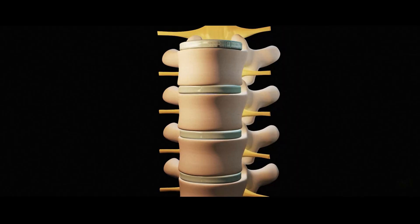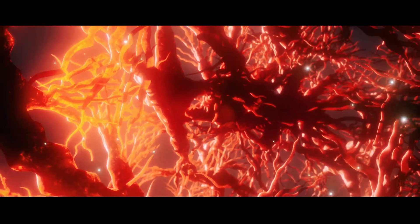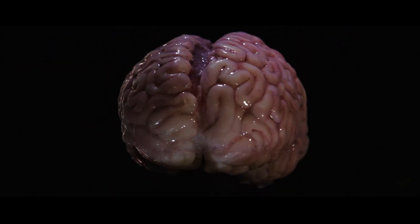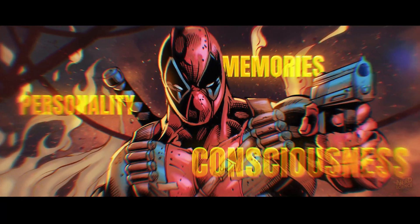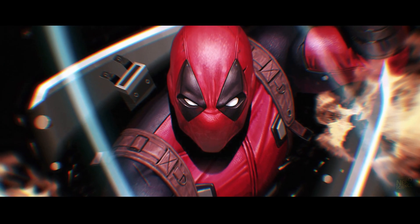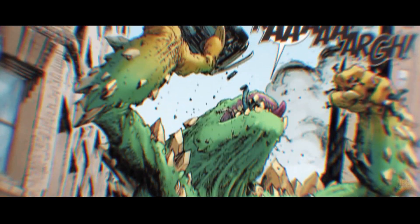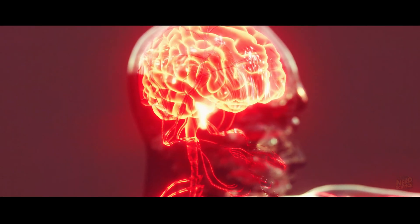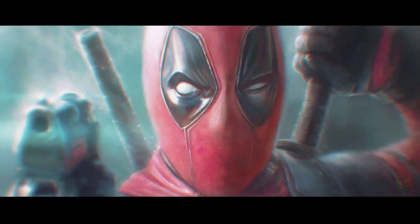Then there's the head issue. Decapitation severs the spinal cord and stops blood flow to the brain. Within seconds, neurons begin dying from oxygen loss, and after 5 minutes, the damage becomes irreversible. For Deadpool to survive having his head removed, his healing would have to regenerate a functioning brain — including memories, personality, and consciousness — before any permanent loss occurred. Even if his brain regenerated, there's no clear reason it would store the previous mind intact. Technically, each time his head regrows, it should be a new person. The comics sometimes hint at this horror. He feels every cut, every burn, but never truly loses awareness. Imagine the pain receptors firing continuously while his body reassembles itself at a molecular scale. Immortality tied directly to agony.